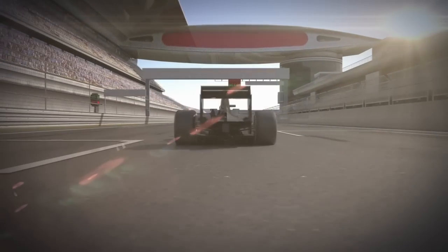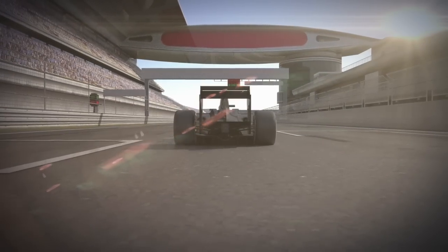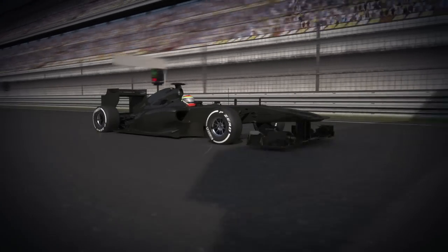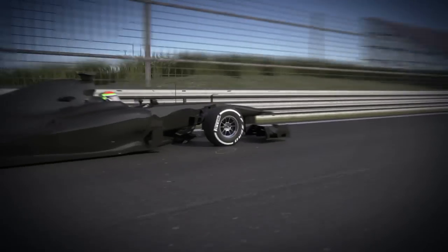China. The asphalt is not aggressive and temperatures are quite low, which means that tyre degradation is reduced. However, the sweeping corners are a major cause of lateral stress on the tyre structure.